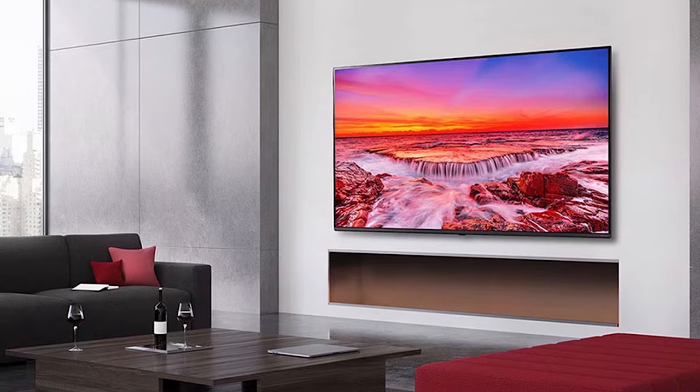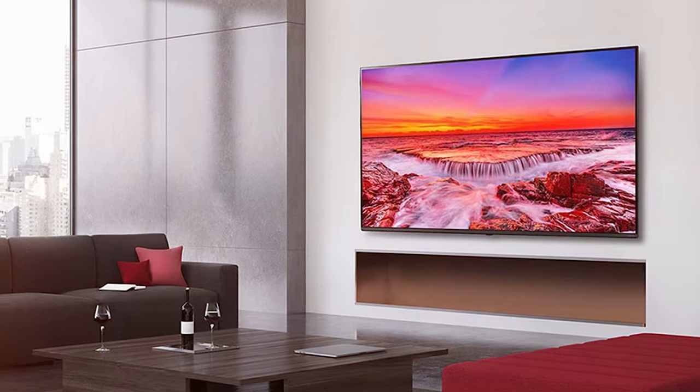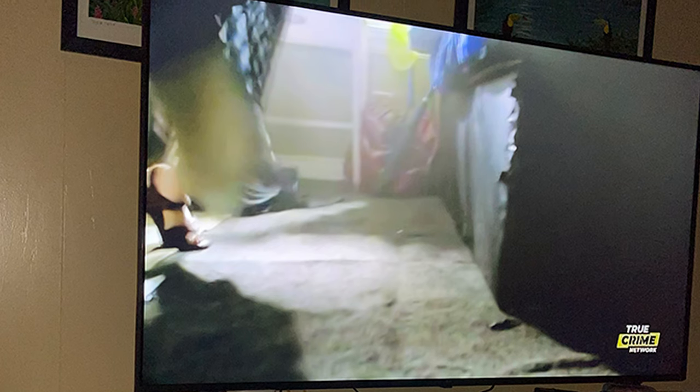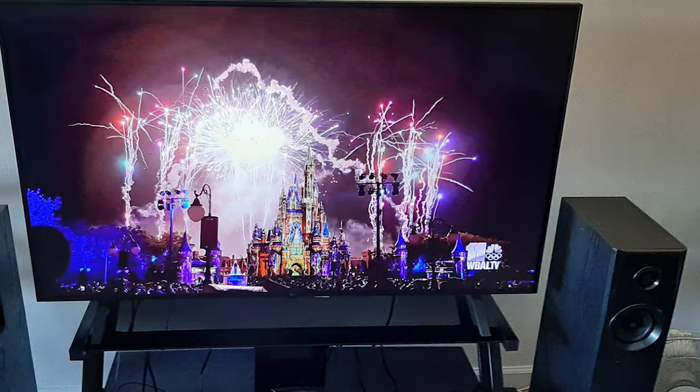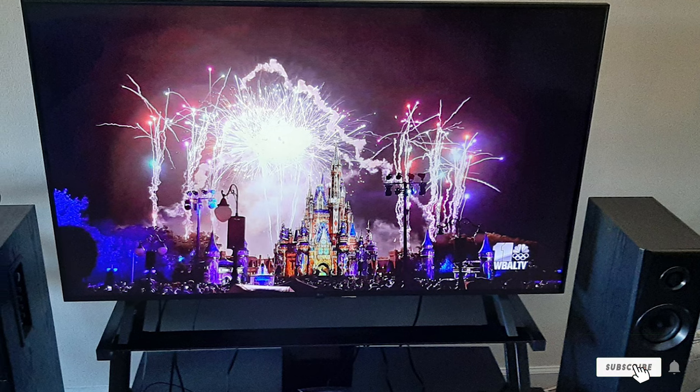The TV is also equipped with Filmmaker Mode, which adjusts the picture settings to mirror the director's original vision. Durability and usability are evident in every aspect of this model. The TV is designed to last, with a focus on energy efficiency and a low environmental impact. LG's commitment to quality ensures that this TV will provide a high-end viewing experience for years to come. The LG 55UP8000PUA is an excellent choice for those who value smart features and picture quality.